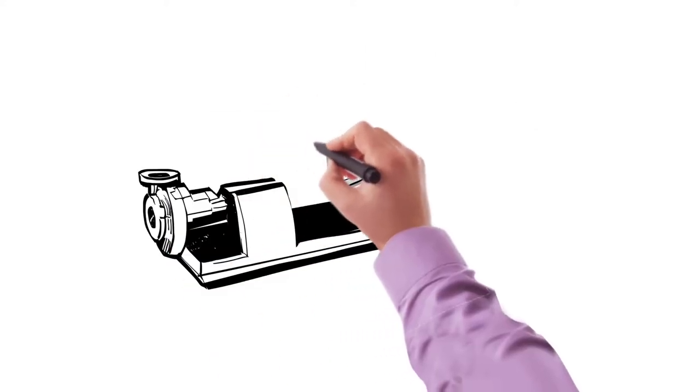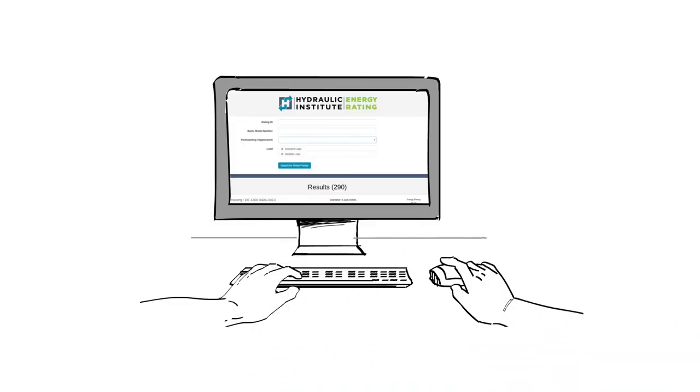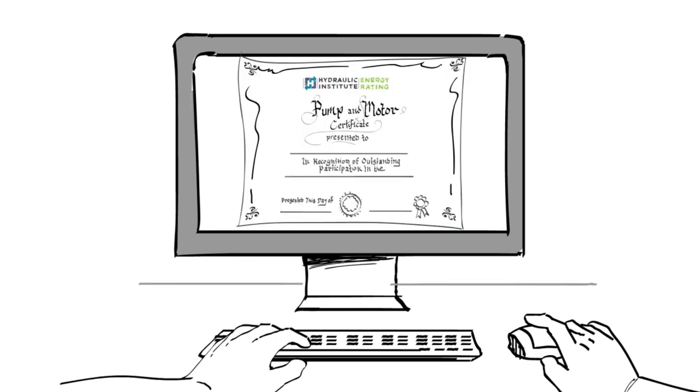An ER from the Hydraulic Institute also communicates savings when a motor and/or control is added to a pump listed in the Hydraulic Institute's energy rating database. This allows calculation of a new energy rating based on the data for the motor and/or control added to the bare pump, with the option to generate a unique certificate specific to each pump configuration.